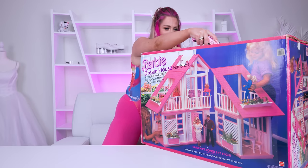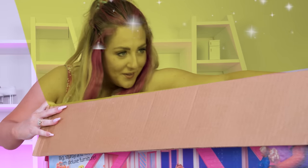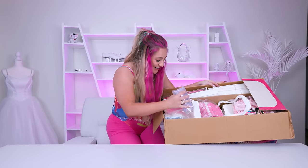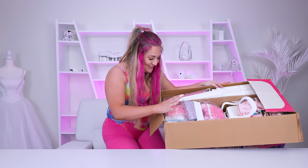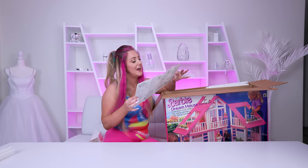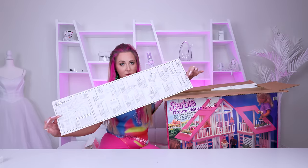Here we go! Oh my gosh, this is incredible. Everything in here is still new in the original packaging. I think this might be the only Dreamhouse in the whole video that actually comes with instructions. Where was this two houses ago when we were struggling?